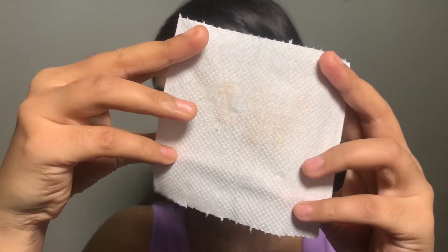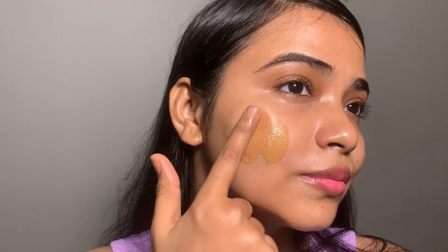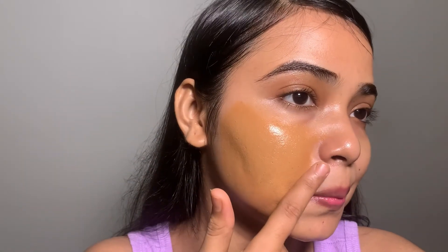Only a very small amount transfers. The last shade is 08. Many people told me that 08 is my perfect match, so let's see. Oh my god, can you see the shade? I think this is best for dusky skin tones.